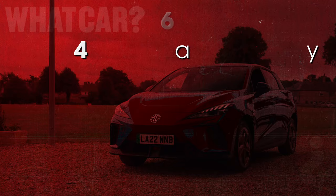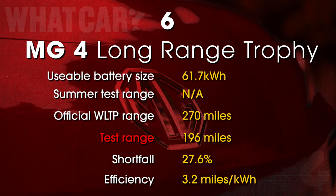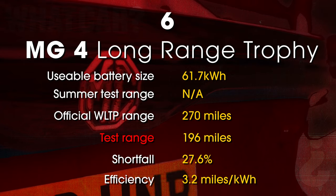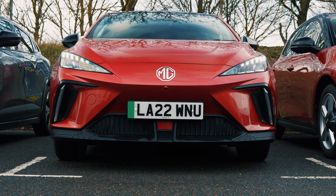The range-topping long-range version of the MG4 dropped out 4 miles later, on 196 miles — pretty far from its official 270-mile range, but this is one of the cheapest options here. While it's not a perfect electric car, for the money the MG4 is very impressive indeed.